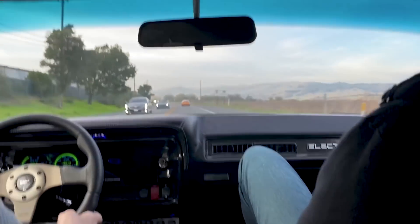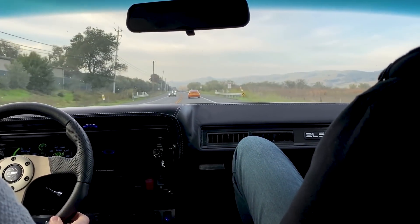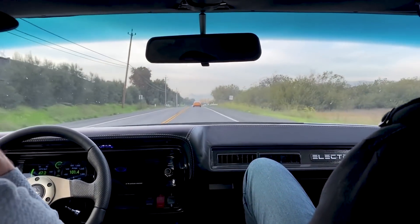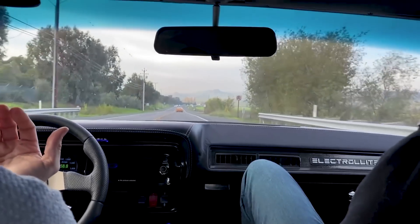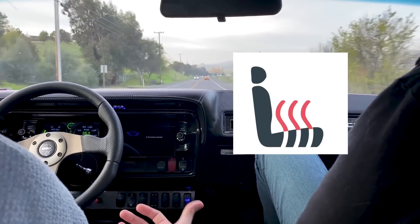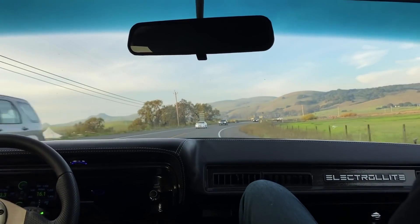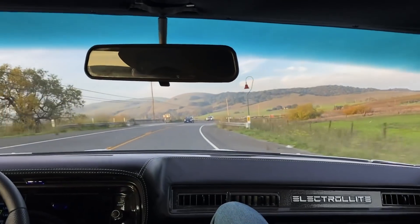Did it break traction? I think it did. It absolutely did — she just wants to at all points in time. It's so foreign in a car like this — it's ridiculous. I have heated seats right now. Like, all modern appointments added to this vehicle. It's just so smooth and ridiculous — it makes me just keep finding excuses to go places.